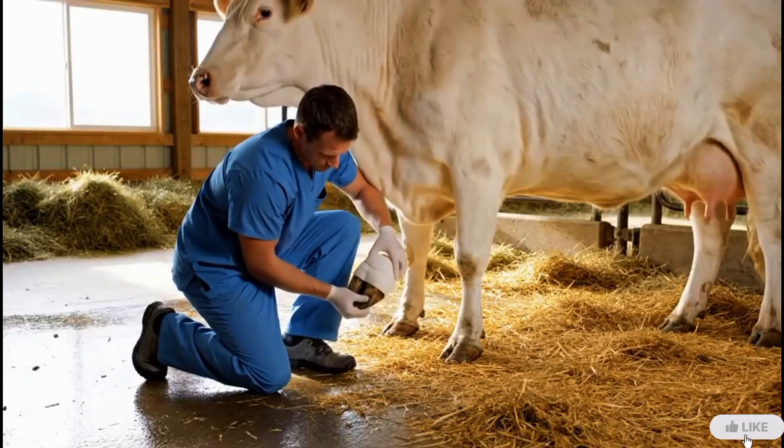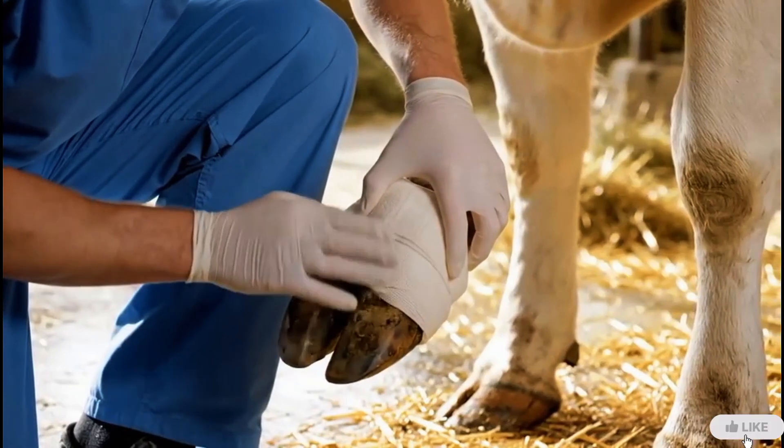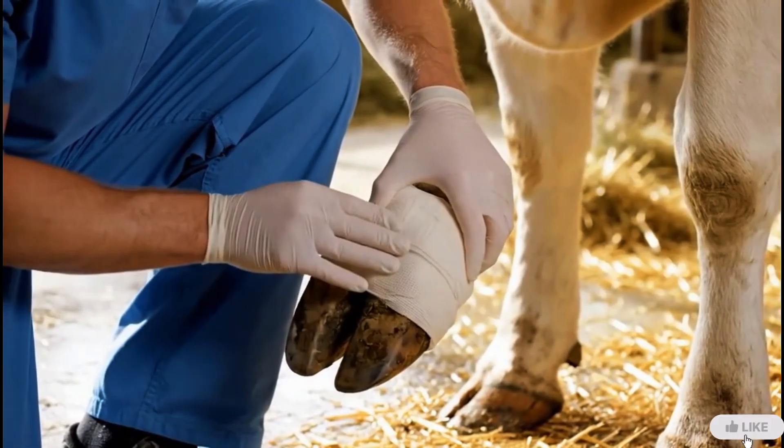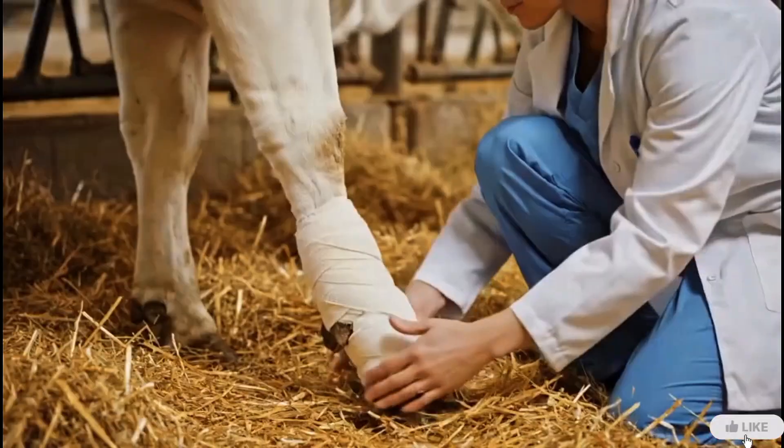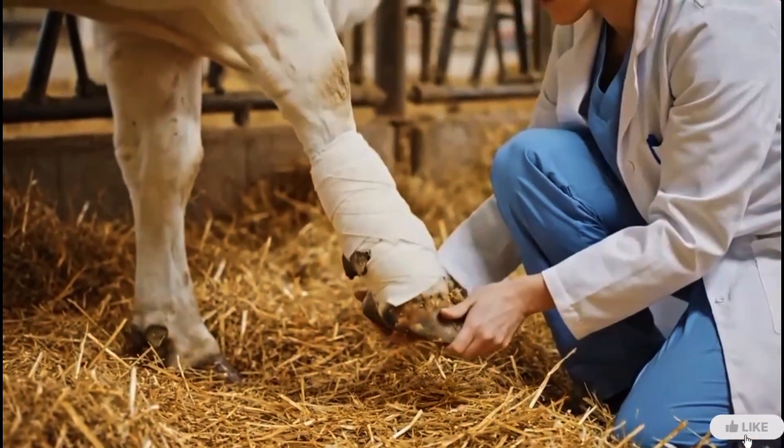Once wrapped, the bandage must be secured properly — tight enough to protect, but gentle enough for comfort and blood flow. The bandage is now secure, the hoof is protected, and healing can begin safely.